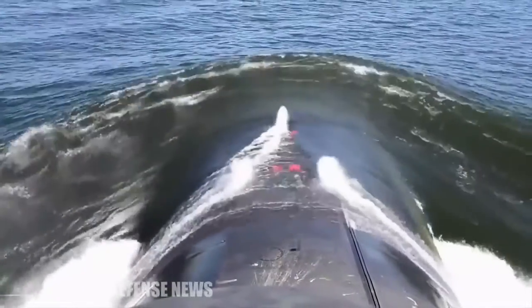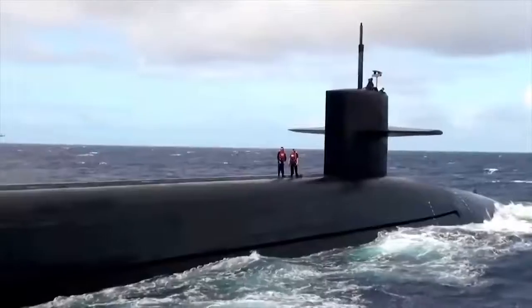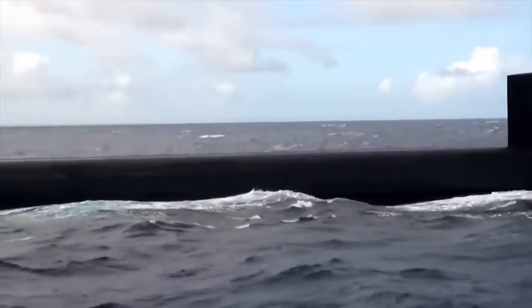The dimensions of the Trident II missile are 1,360 cm long, with a diameter of 210 cm, and a weight of 59,000 kg. The construction of one such submarine costs $2.86 billion.